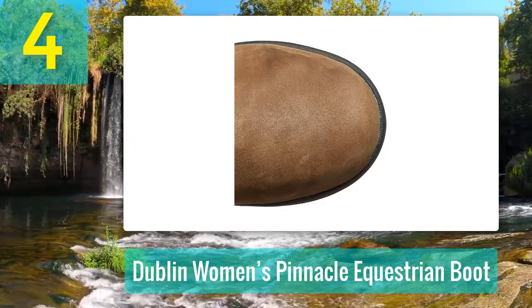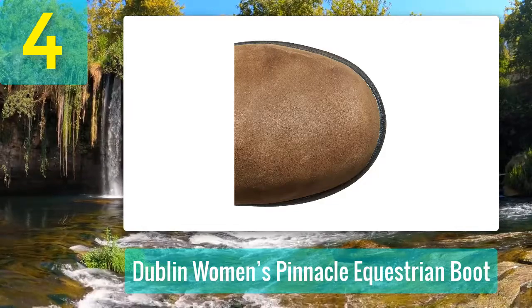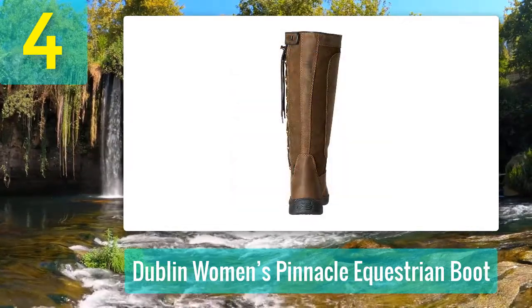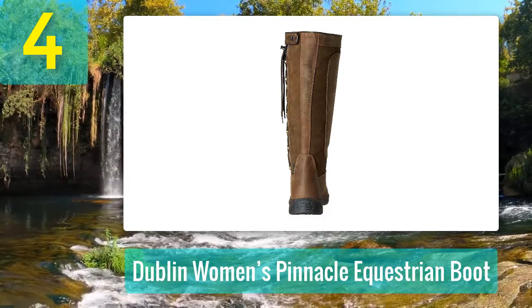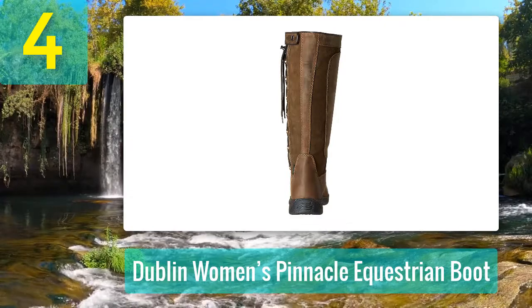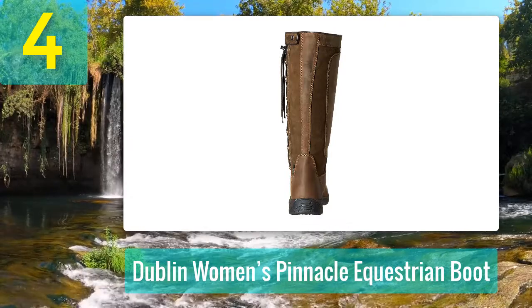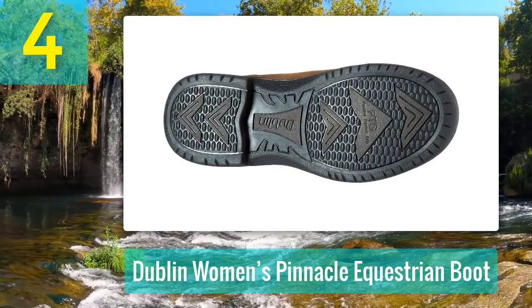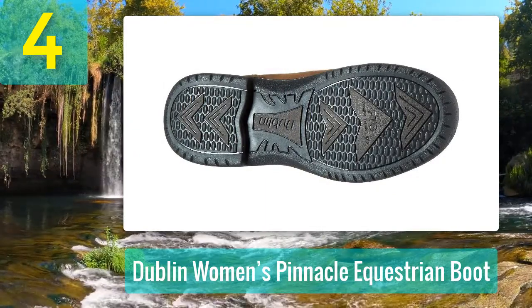Fitted with Dublin's rider comfort system, they're comfortable enough to wear all day long and won't take any breaking in. They're stylish and practical, featuring a fully waterproof membrane designed to be tough and durable. They deliver unsurpassed levels of comfort, absorbing vibration via the heels and moisture via the insoles.